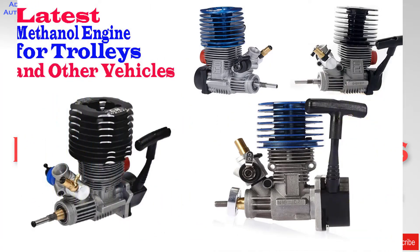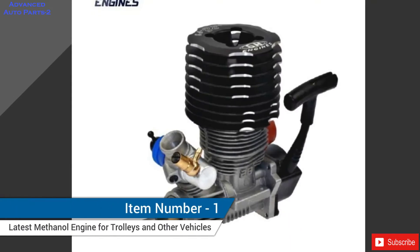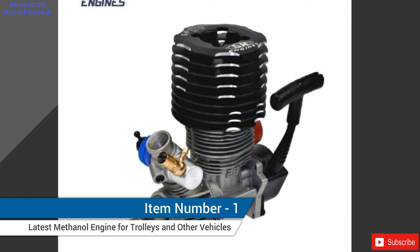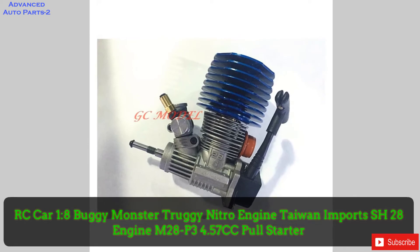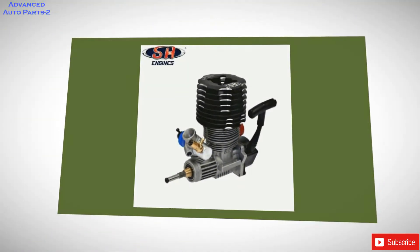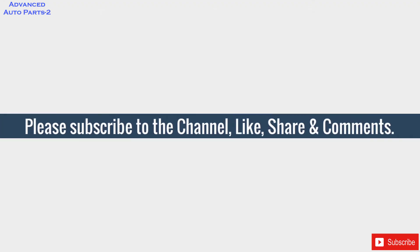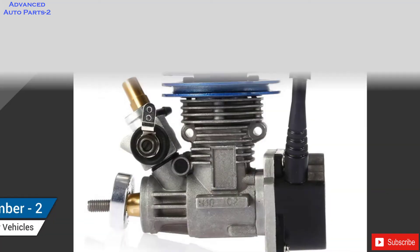Watch now, latest methanol engine for trolleys and other vehicles. Item number 1: RC Car 128 Buggy Monster Truggy Nitro Engine, Taiwan Imports, SH28 Engine M28P3, 4.57cc, Pull Starter. Brand Name: U-Angel 1988. Origin: CN. Material: Metal. Recommended Age: 12 Plus. Tool Supplies: Battery Upgrade Parts / Accessories. Other RC Parts. Batteries. Lipo Size: 18.50.